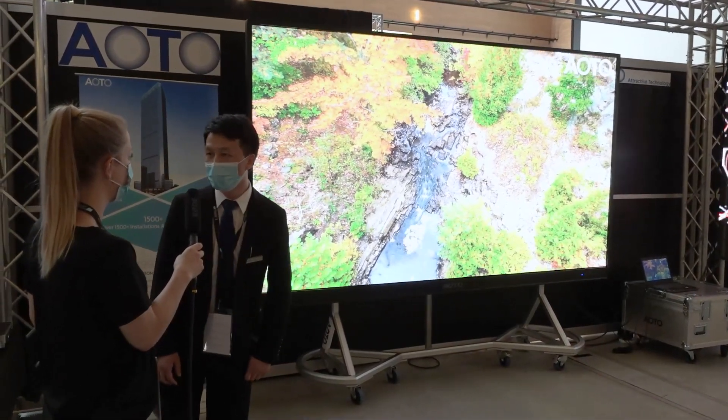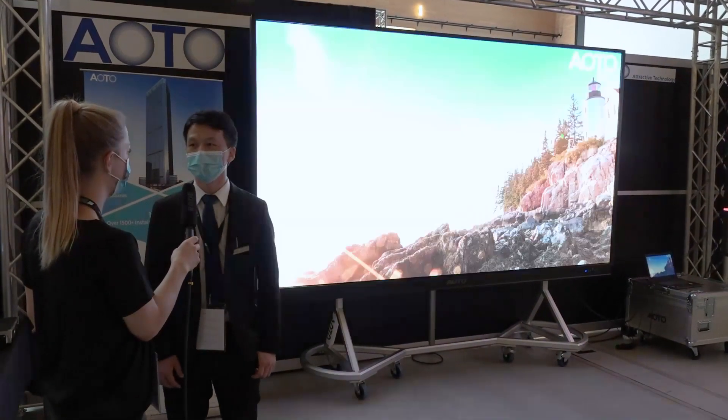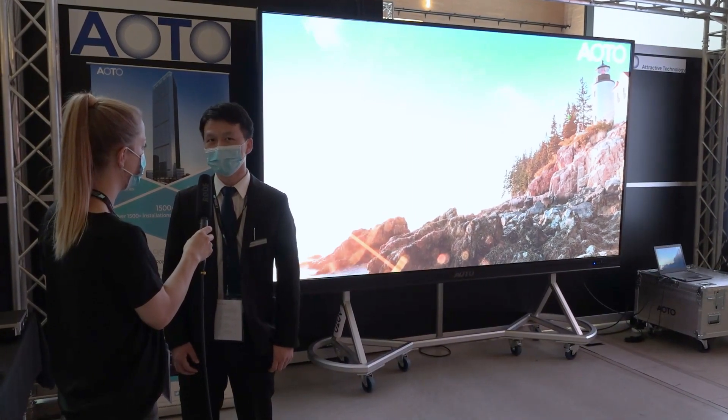Today we have shown just part of our products and technology. If you want to know more, please contact us.